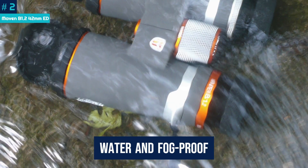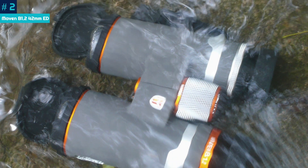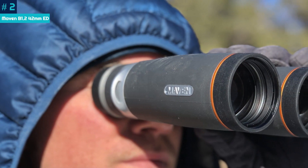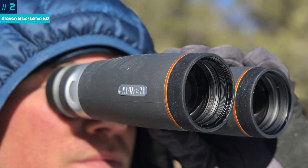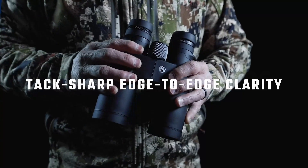They're water and fog-proof to let you keep gazing even if the weather turns. The downside is that they're pricey and more of a best-splurge type of purchase. If you want to observe birds via your phone, consider the Bird Buddy Smart Bird Feeder, which lets you take photos of birds that feed from it.